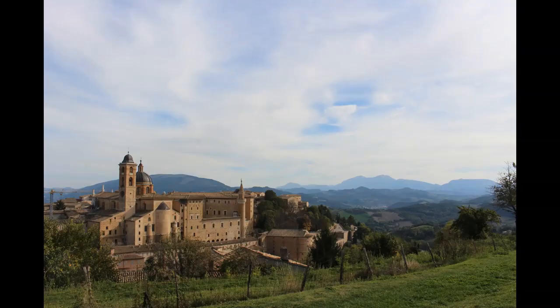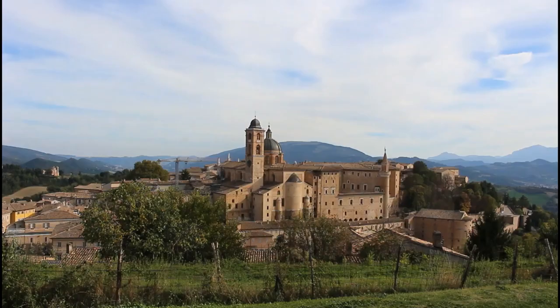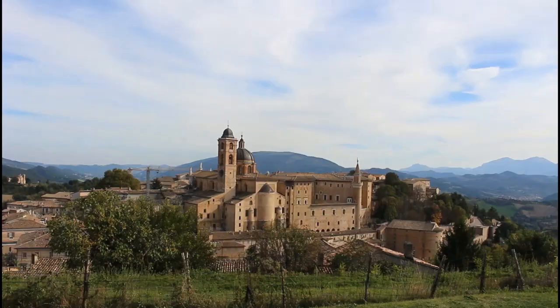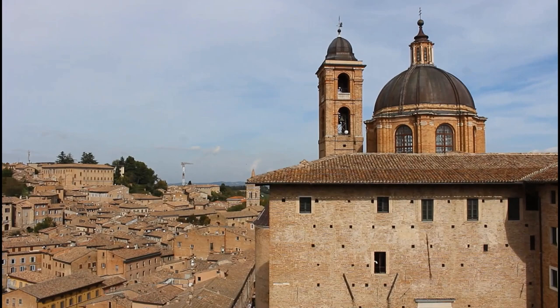Welcome to one of the most important places for the Italian Renaissance, the little hill town of Urbino. If you haven't heard of it then you're not the only one. In recent times Urbino has really struggled to escape from the shadows of so many great Italian cities, but its presence on guidebooks is not proportional to its cultural significance.